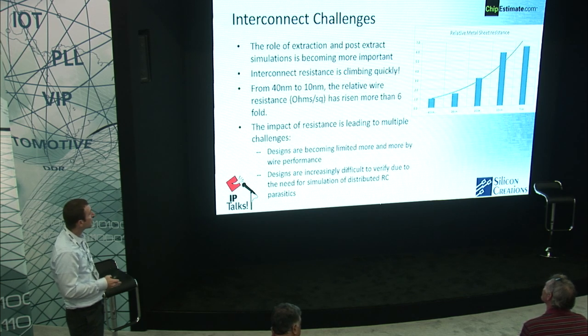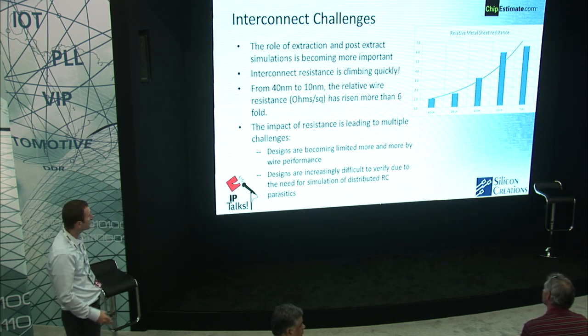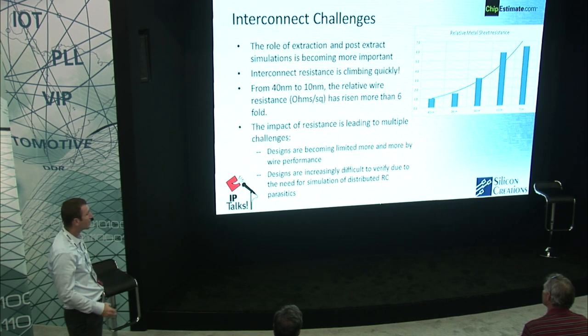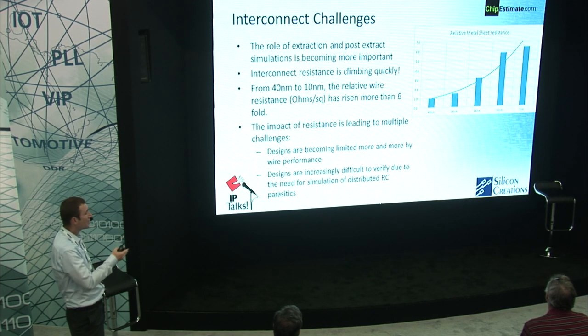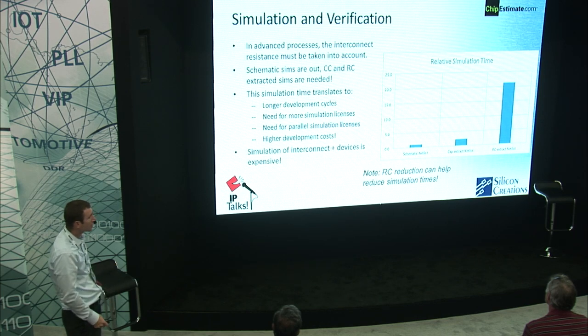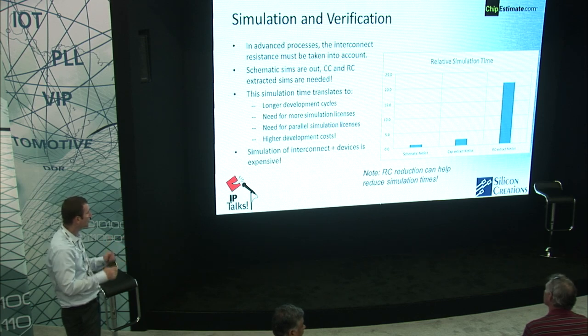This plot shows the relative sheet resistance, comparing 40 nanometer down to 7 nanometer. As geometries get smaller and smaller, even the sheet resistance is going up. This has a big impact on accuracy, as designs are being limited more and more by wire performance. It's increasingly important to simulate not just capacitance-extracted, but RC-extracted. In a 28 nanometer example measuring relative simulation time for a VCO: the schematic simulation is the 1x baseline; moving to a CC-extracted simulation goes to about 2 to 2.5 times; and by the time we get to an RC-extracted simulation, we're over 20 times the simulation time of a schematic netlist. Simulators get better and better, but the wires get worse and worse — so we're really not much better off. RC reduction tools help bring the time down, but it's still adding cost.